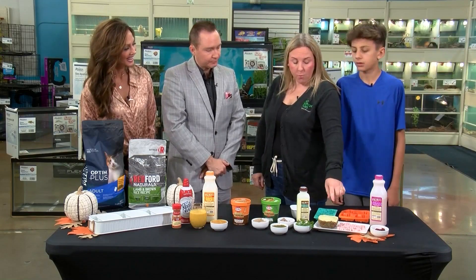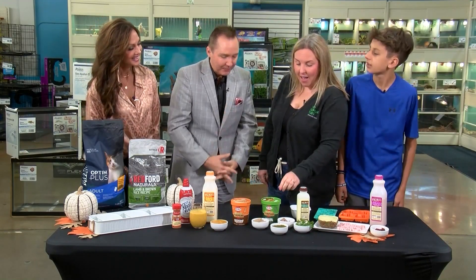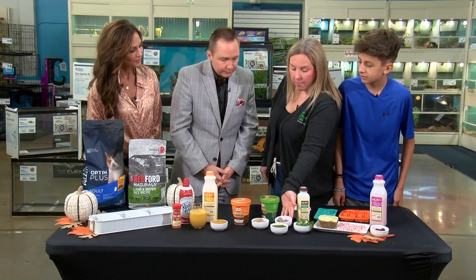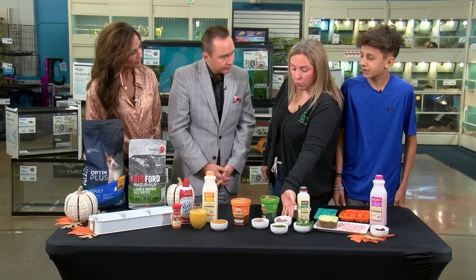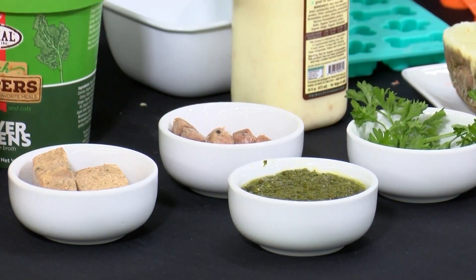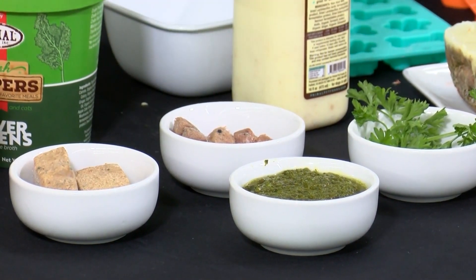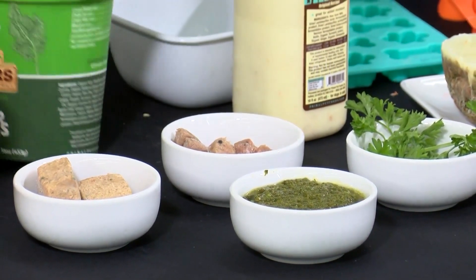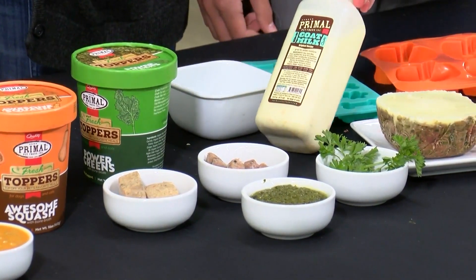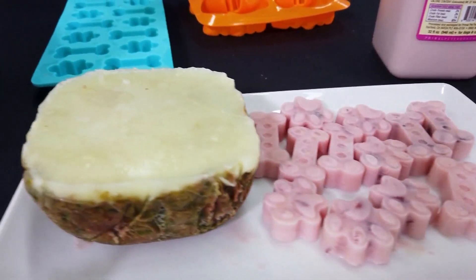The next one we have is the shepherd's pie for dogs. This is our Primal product, so you'll have the little pronto treats and the frozen nuggets — both frozen, you'll find those in the freezer section. The recipe calls for those and some of our power green toppers, mixed together with a little bit of goat's milk, and you come out with this yummy treat for the dogs. This could actually be a meal right here.